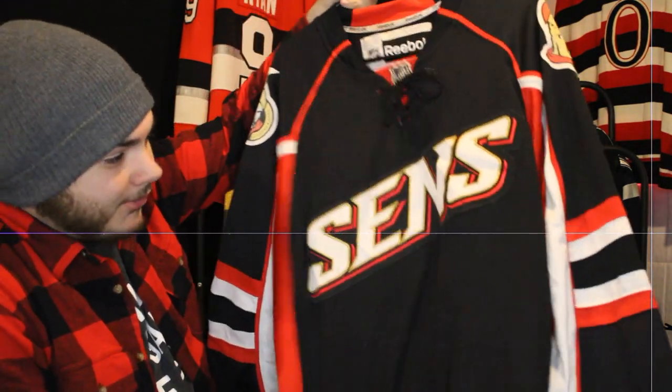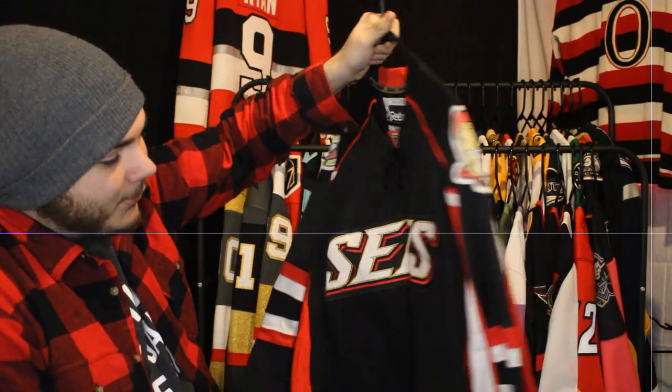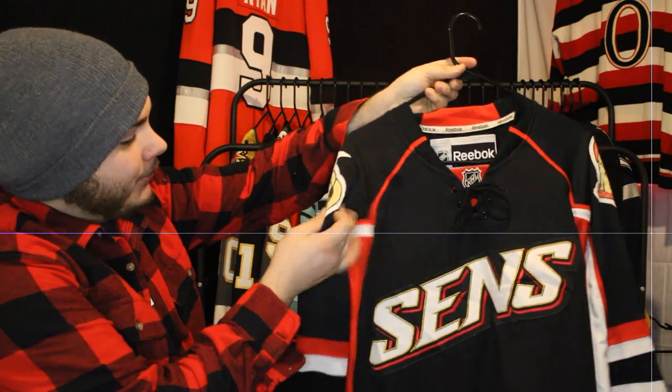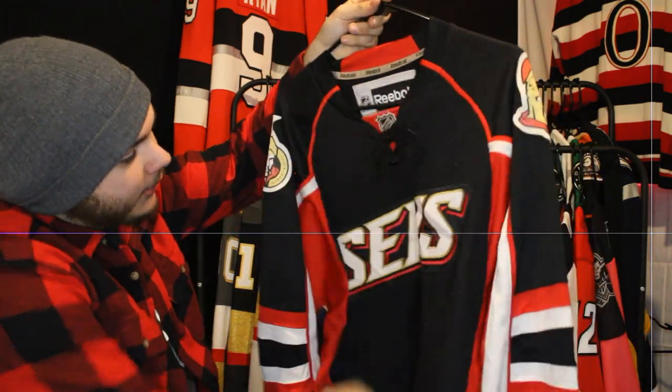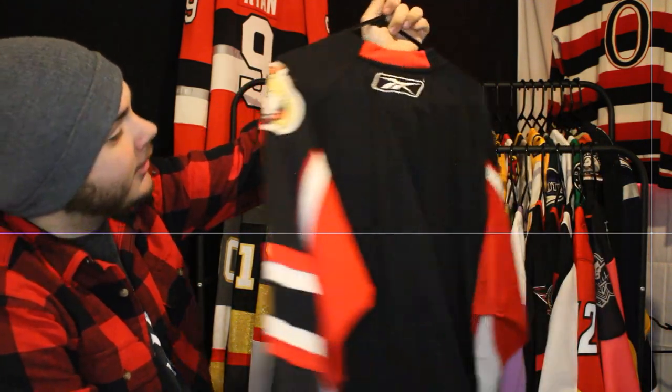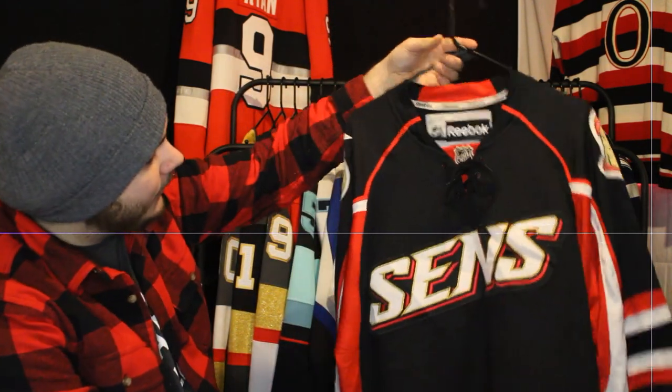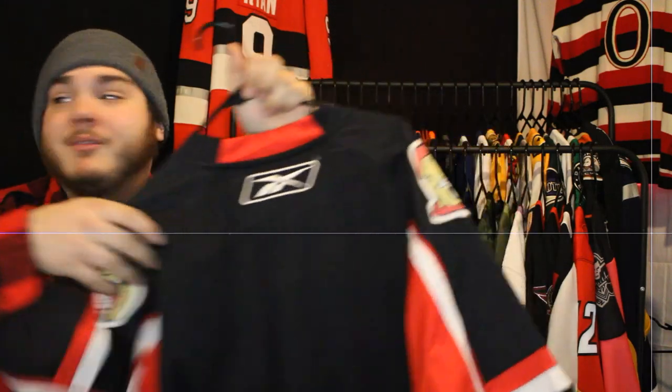Next up is the 'Sens' jersey. I know a lot of people don't like this one but I absolutely love it. I think honestly if you swap in the 3D logo on the front, this jersey becomes a lot nicer. Anytime I remake this jersey in the NHL games, that's all I do — slap on the old logo and I would love it absolutely.